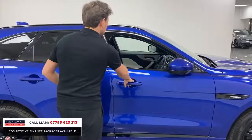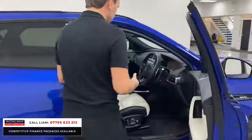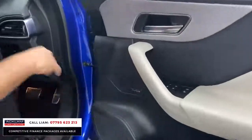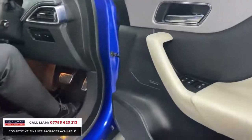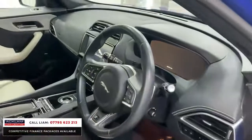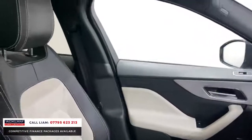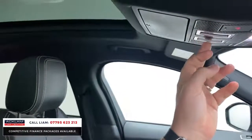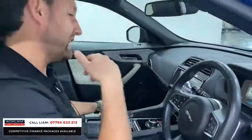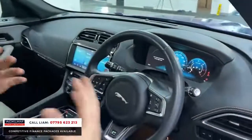Inside, there's a sensor on the door handle as another optional extra. The interior features memory seats, the upgraded Meridian sound system, and a stunning two-tone black and ivory color scheme that really brightens the cabin. There's also keyless start, and importantly this one has a full sliding panoramic sunroof — not just a fixed glass roof.